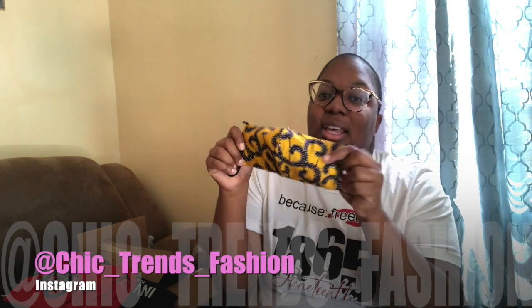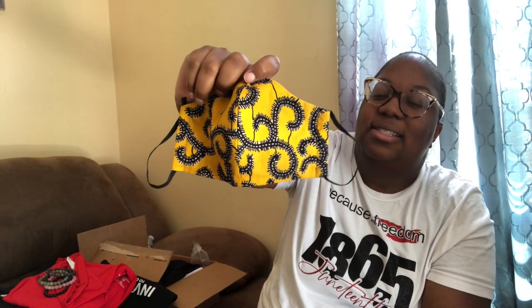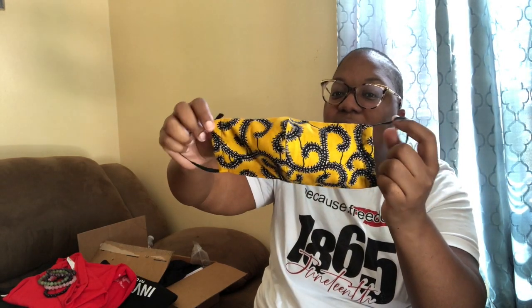The last mask I have is by Sheet Trends. I just like the color and the design, so shout out to Sheet Trends. Thank you for my mask. It is one of the lighter ones, so I probably wear this one the most because now it's summer and it's really hot outside. This one is easier for me to move around with because it's a thinner material. So that is it for the masks.